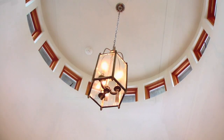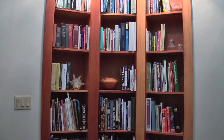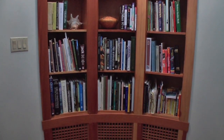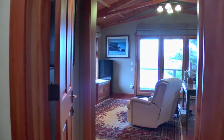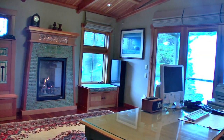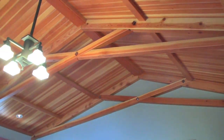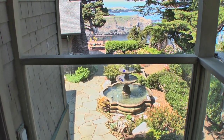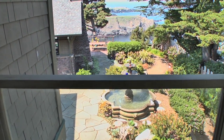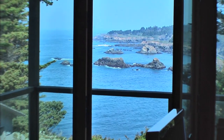Thoughtfully designed with its 16 cupola windows, this is a dramatic entry to the office and provides a unique library and display wall for art. The home office is a dramatic yet cozy space with a custom gas fireplace, craftsman cabinets, a scissor truss ceiling, a covered deck, and a commanding view of the coastline to the north. High-speed cable internet is also available.